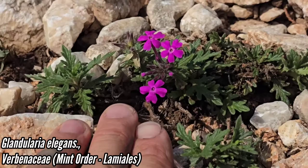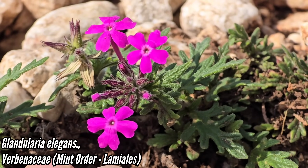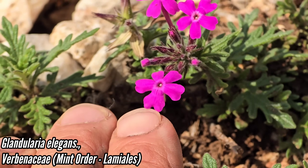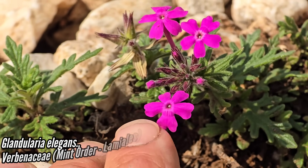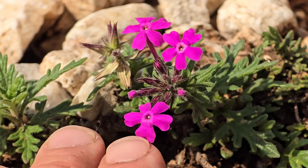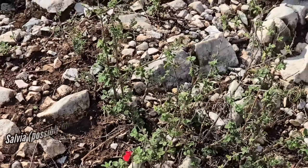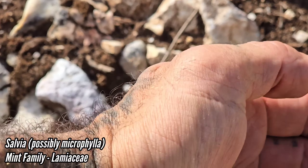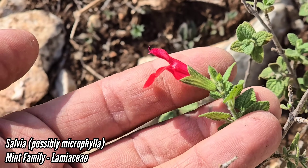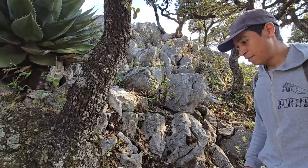Here we got a Glandularia — Verbenaceae is the family, order Lamiales. This thing is obviously pollinated by some sort of Lepidopteran — or it could be a hummingbird too. No bee is going to be crawling in there with that long tube, so hummers with their long beak or Lepidopterans — butterflies or moths with their long proboscis. And a nice Salvia right here — same thing, probably hummingbird on this one.